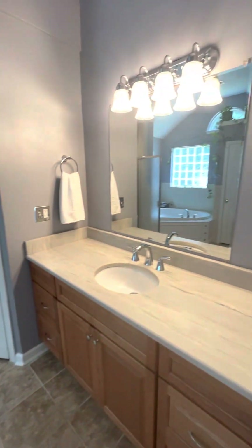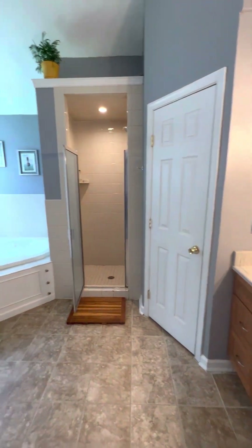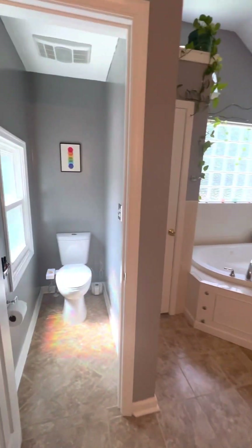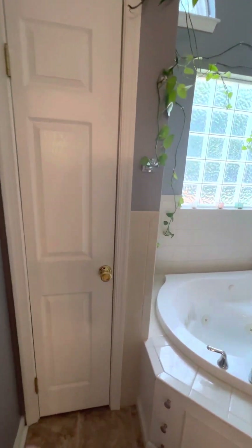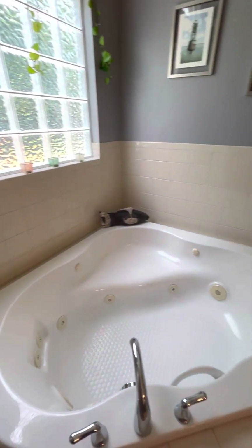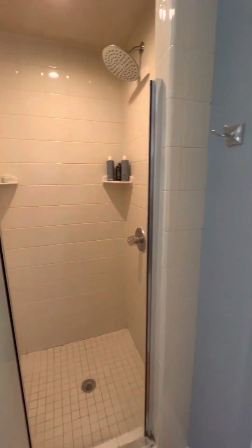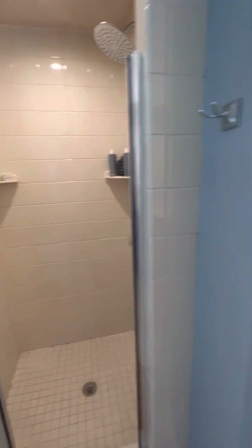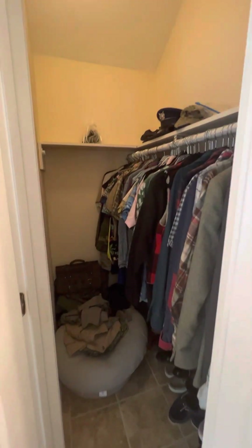You have a massive bathroom with high ceilings as well. A water closet for privacy, another linen closet, and a huge jetted tub. Here is your shower and here is the other closet.